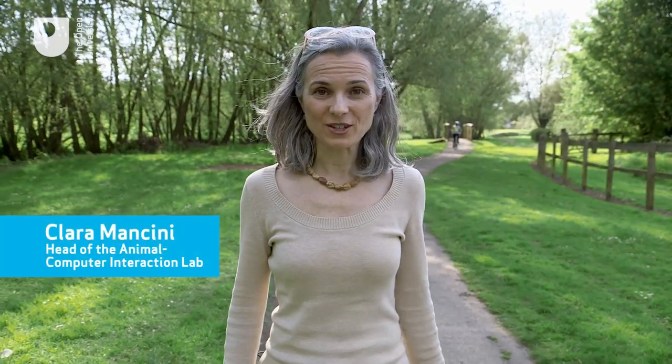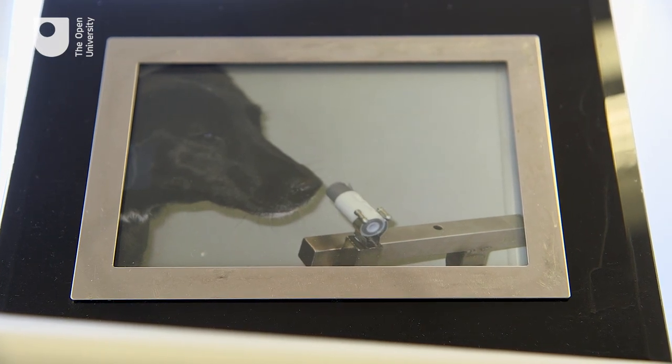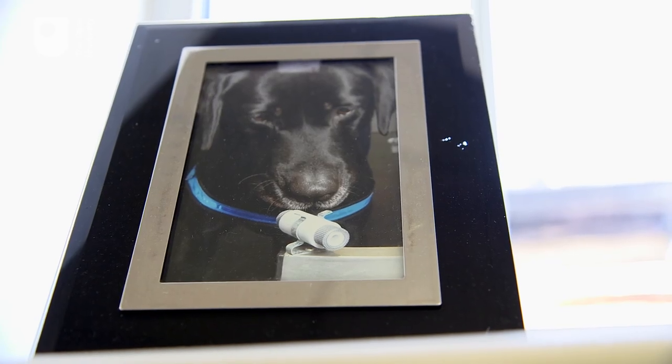Dogs are a national obsession, and so many of us love them. Although all dogs are special, some dogs have the extra special task of helping people with disabilities or helping us diagnose life-threatening conditions.